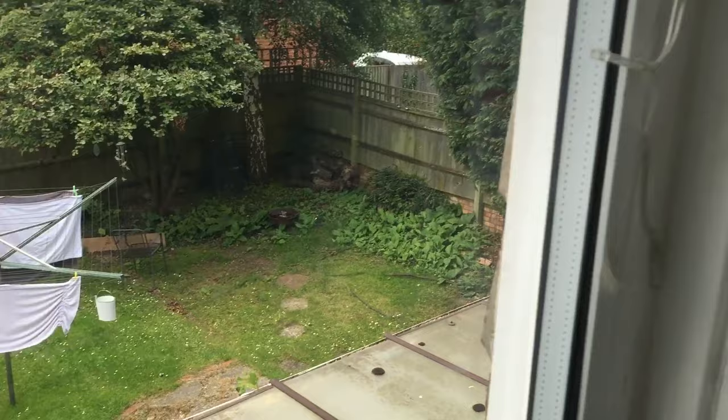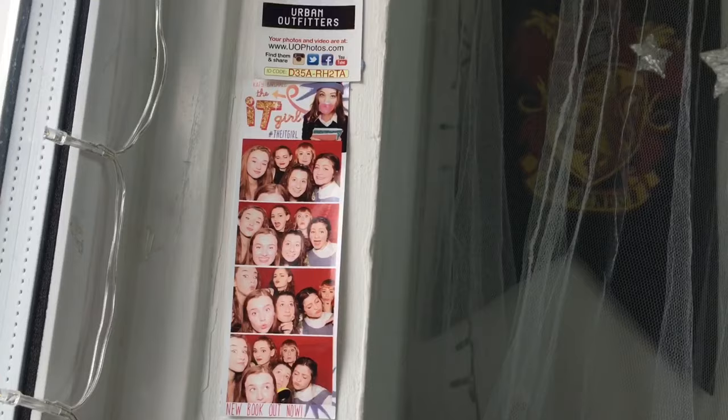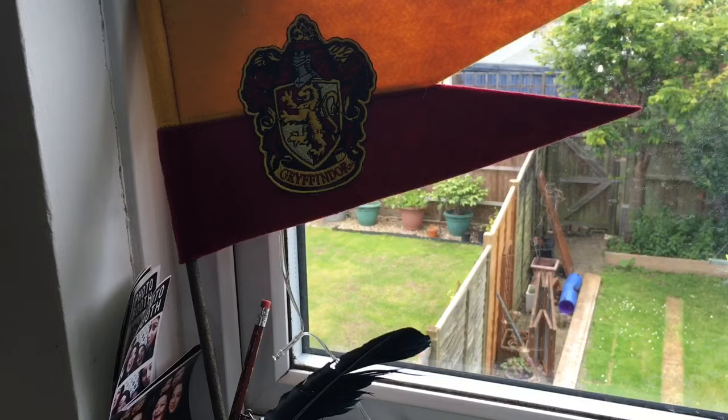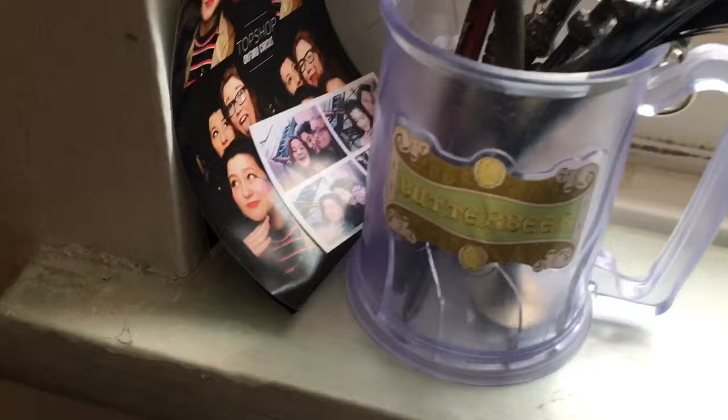Oh hey look, it's my garden - wow, washing on the line. We're doing improvement work in the garden at the moment so please ignore that. Then I've got some cool photo strips - this was from LFCC last year which was one of the best days ever. I'm not going to LFCC this year though because I'm busy, which is really sad. And then those are from when we went to studios last time. Then I have my Gryffindor flag - I'm pretty sure it still has a tag on it, but they sell them at the Harry Potter Studio Tour shop.